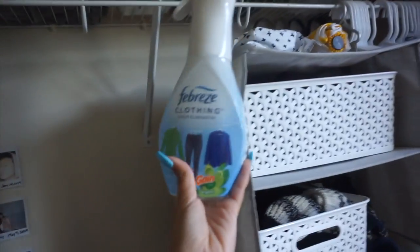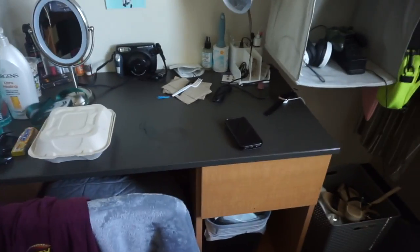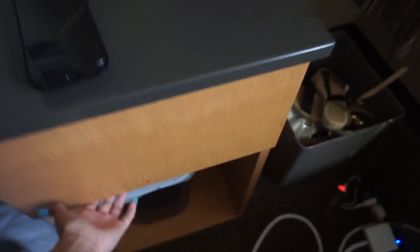Also hanging up here I have some Febreze clothing spray and an umbrella. The umbrella was like $15 but it's super cute — I got it from Target. This whole desk is 42 inches long, just so you know. These trash cans were actually provided to us — I need to throw out my trash, don't mind me.